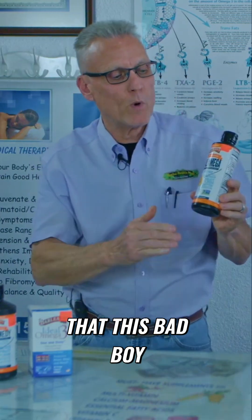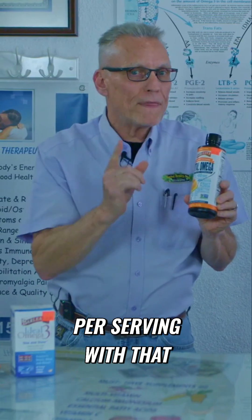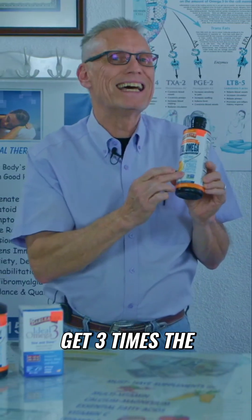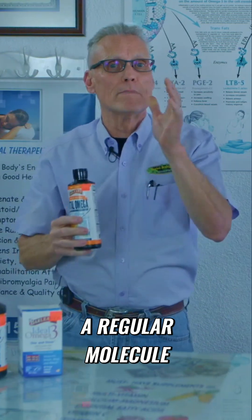It just so happens that this bad boy here is one tablespoon per serving. With that, you are going to get three times the absorption rate that you would normally get in a regular molecule.